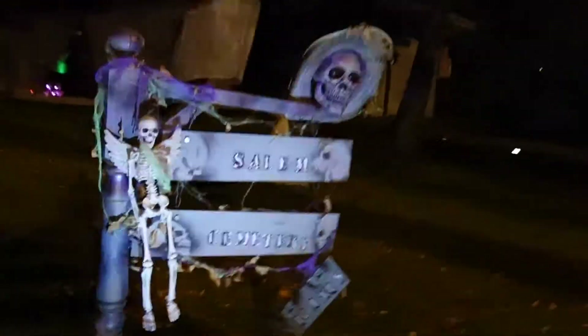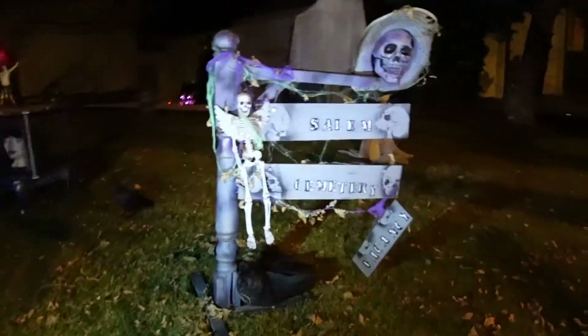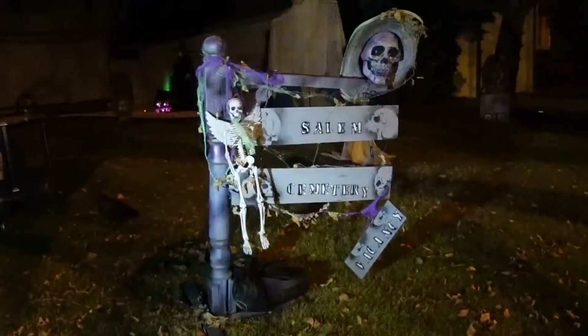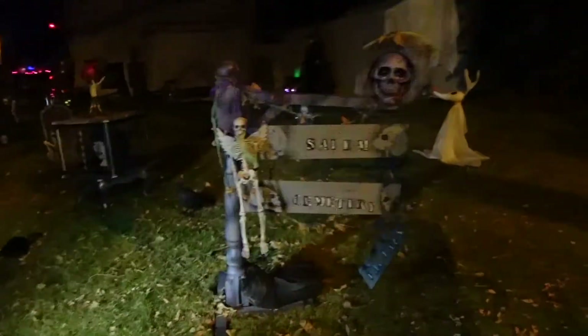I have some gravestones that do that. This is my Salem sign - I built this years and years ago. It says Salem Cemetery and then it says Vacancy at the bottom. It's just made out of an old railing post and some boards I found, a skeleton and a skull and things like that - found pieces that cost me nothing. In fact I'm pretty sure all the pieces were going to the dump.